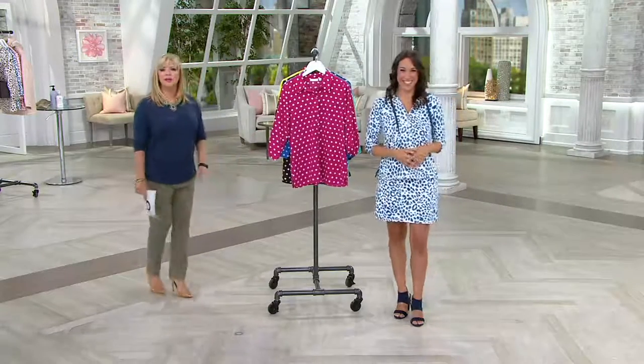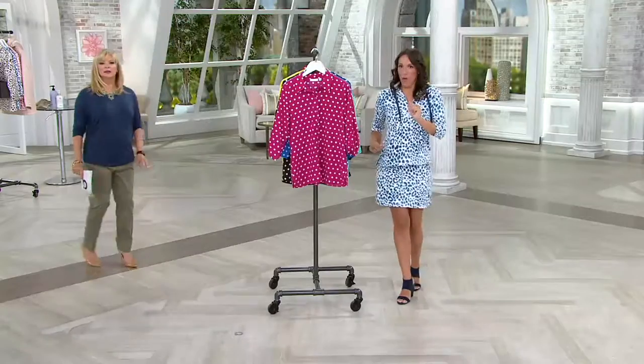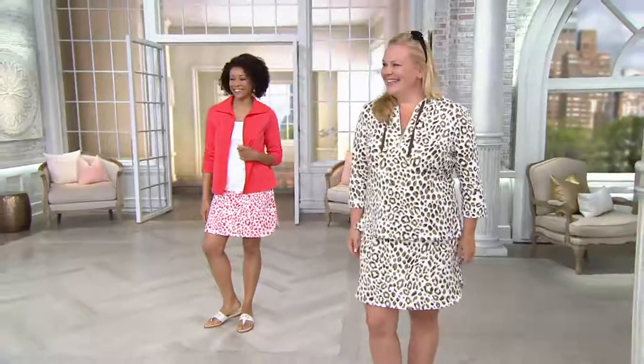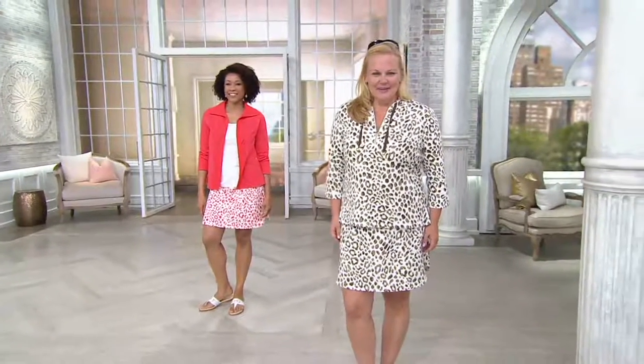Are we going backwards to the rack? As we're going backwards to the rack — not exactly Michael Jackson. Look at us, we're walking! Woo-hoo! I was close.